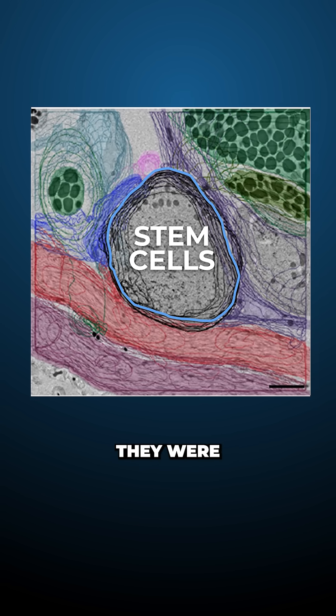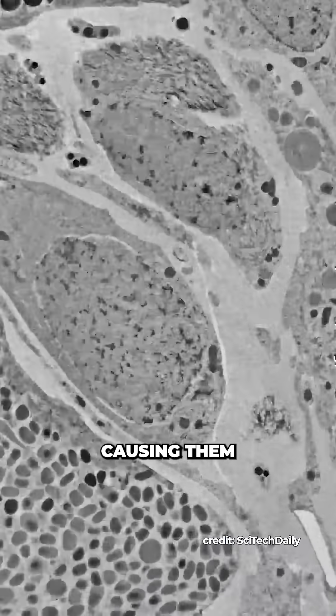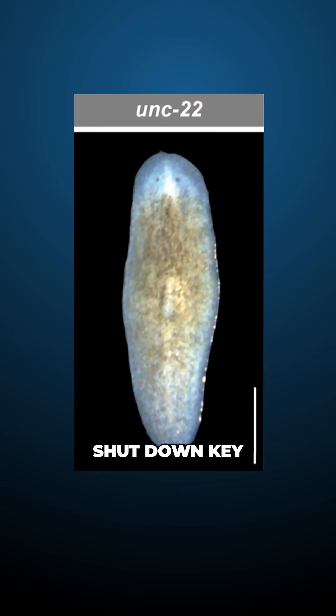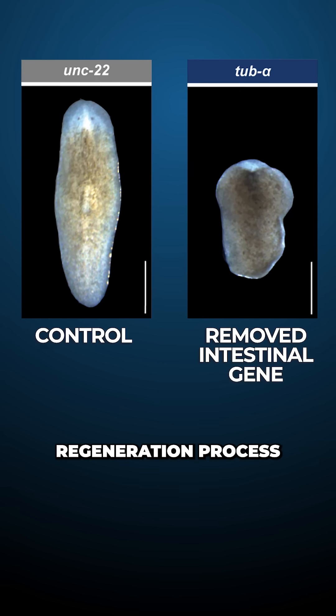To find out which cells they were communicating with, the team selectively switched off specific cell types within the worm, causing them to vanish. Then they observed which worms lost the ability to regenerate. They found that when they shut down key intestinal genes and cells, the entire regeneration process fell apart.